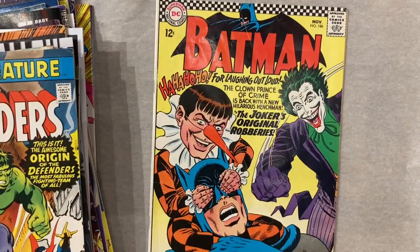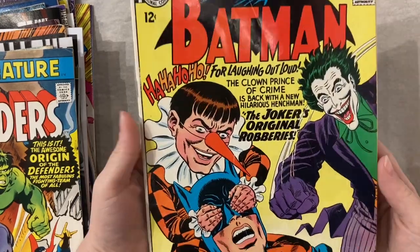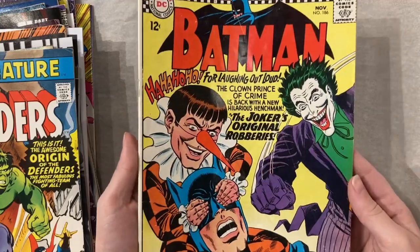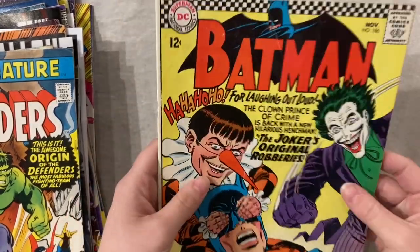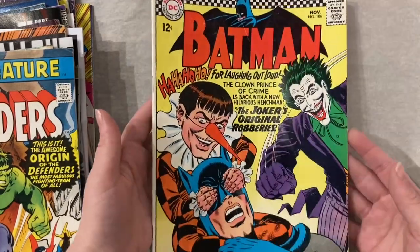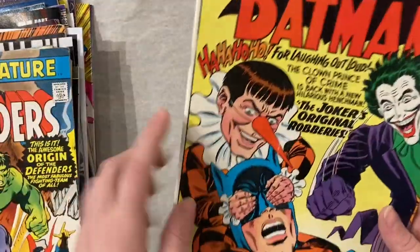We got some Silver Age Batman. It actually presents better than it looks for some reason on camera — the light is just hitting it in an unflattering way, but the colors are absolutely stunning. It would do very well from a press. Silver Age Batman is never something I'm going to scoff at.